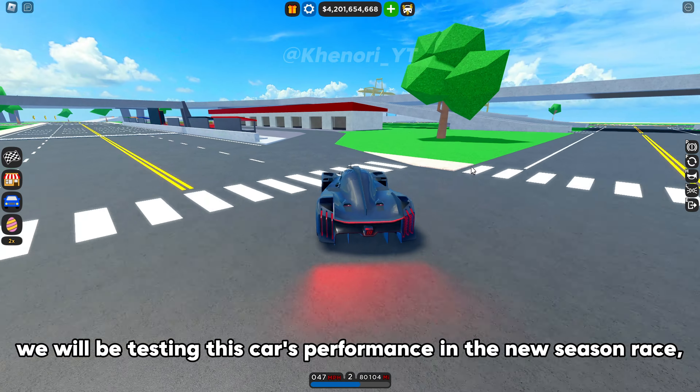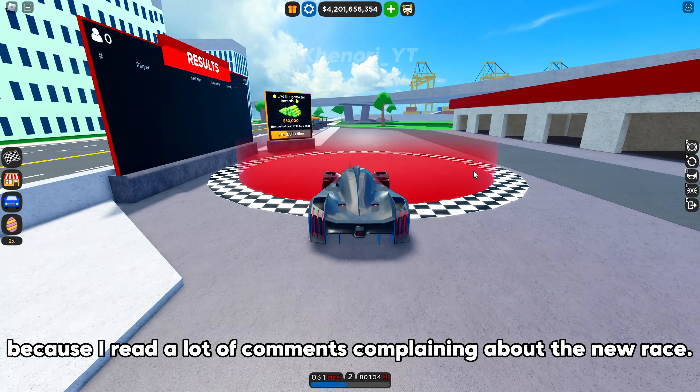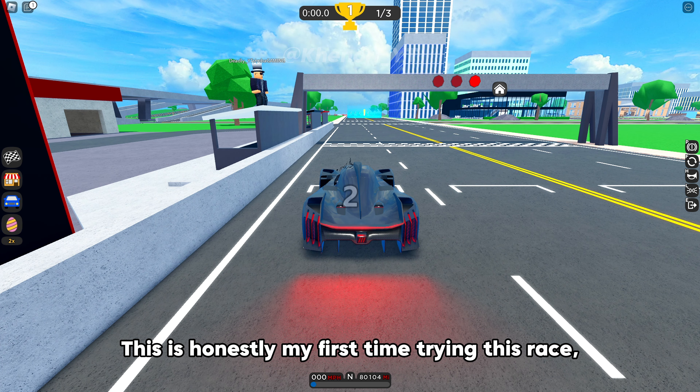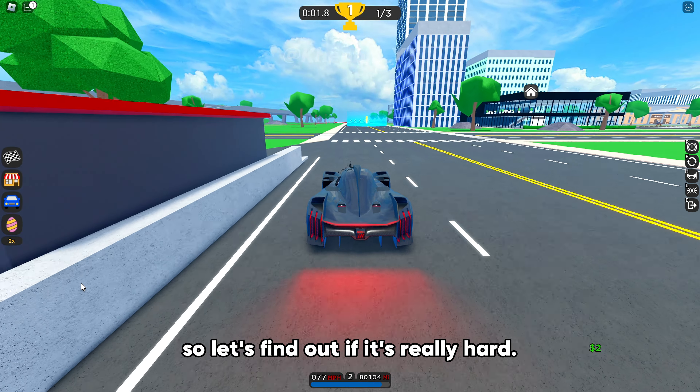We will be testing this car's performance in the new season race, because I read a lot of comments complaining about the new race. This is honestly my first time trying this race, so let's find out if it's really hard.